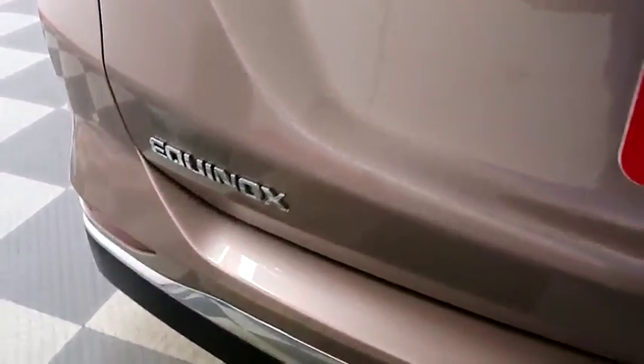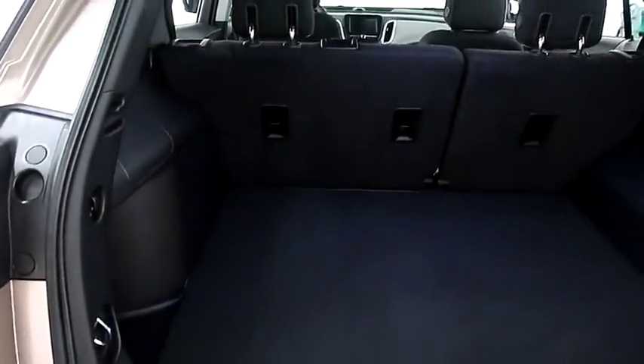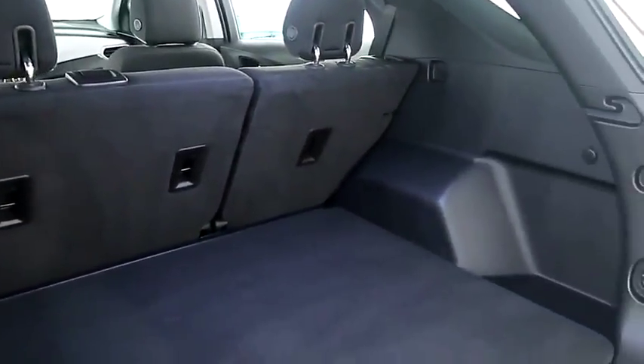You have a rear backup camera on the back. Taking a look in the hatch, there's a 60-40 split on the back seats, so you can fold those down if you need more room.